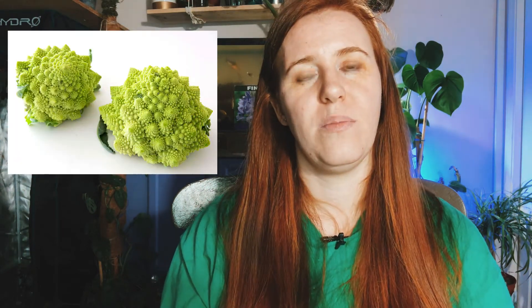The last one is romanesco. I included this one because it has a nutty flavor, and anything that has a nut flavor to it that isn't actually a nut — I don't mind that. I like cooking with that sort of thing, so I'd be interested in growing that as well.